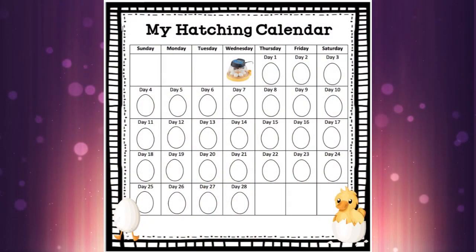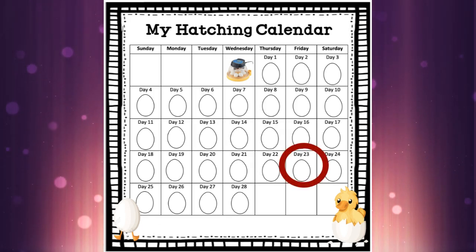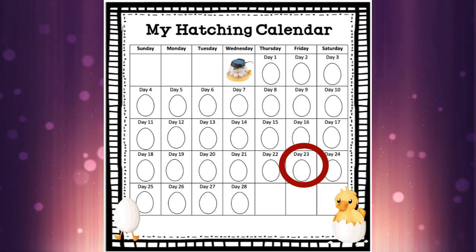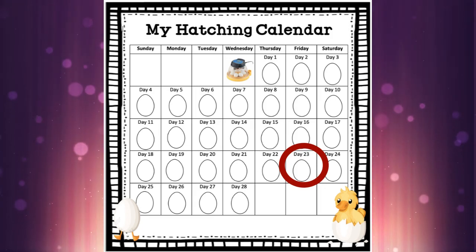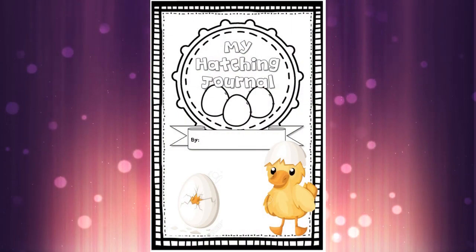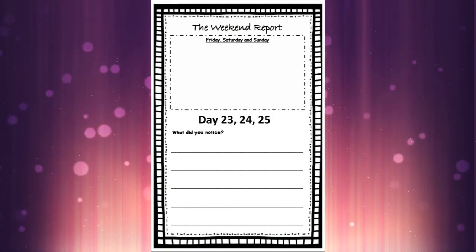Good morning, guys. Today is Friday, June 5th, and we are on day 23 of our duck hatching. So there it is on our calendar, day 23. And if you grab your duck hatching journal, this is our last weekend report. So it's going to cover day 23, 24, and 25.